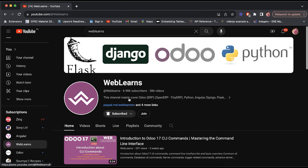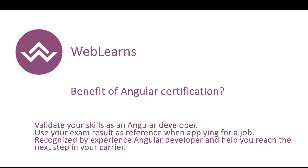Let's start the presentation. What are the benefits of the Angular certification? This certification is specially taken to validate your skills, and you can use the certificate as a reference when applying for jobs, and to mark yourself as an experienced Angular developer.